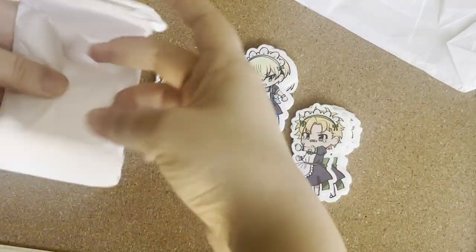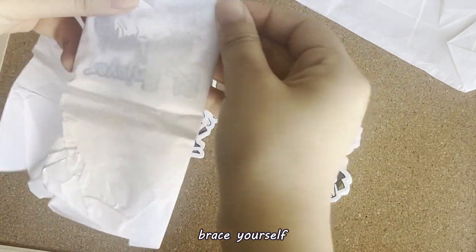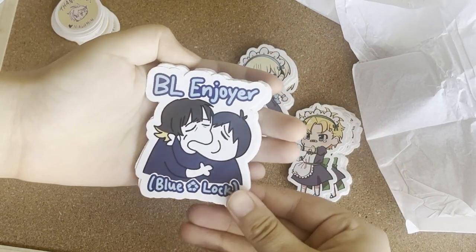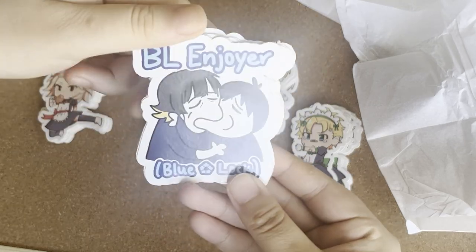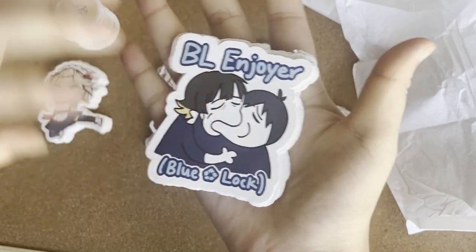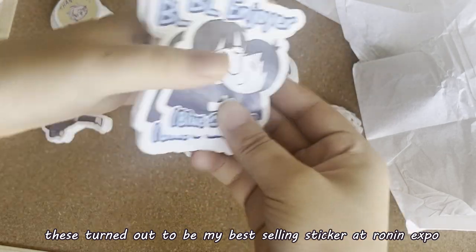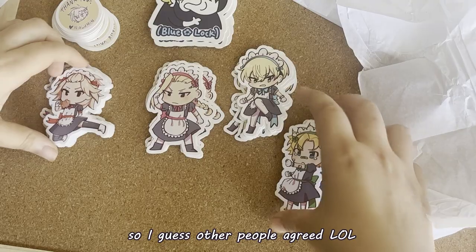And now for my last cursed sticker. Oh my god. What is this? Wow, these came out bigger than I expected — I guess they are three inches. I think these are so funny. Overall, I'm pretty happy with my sticker order.